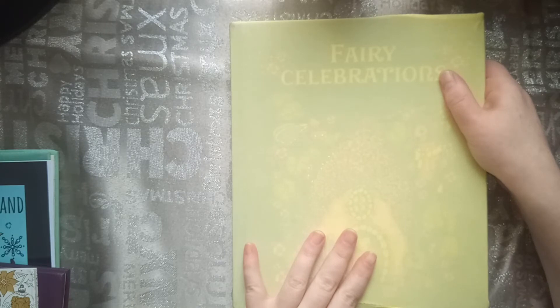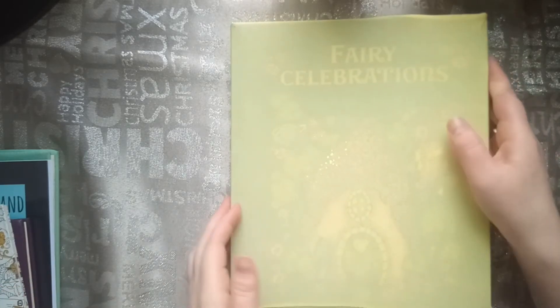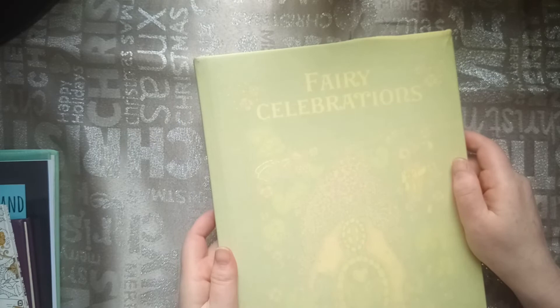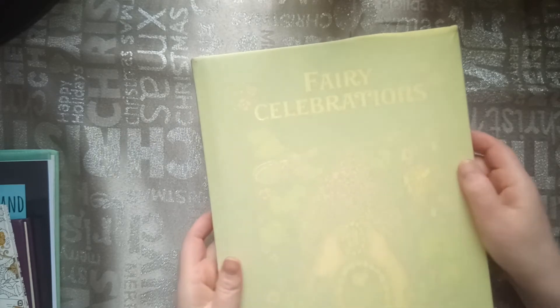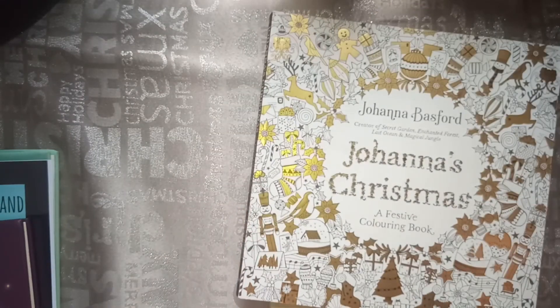So those were all twenty pictures — or items — you have to find. There was also a bonus: a nativity scene. That one I also could not find. So I don't have that included.